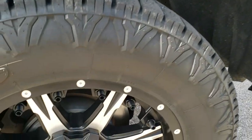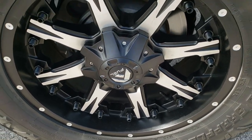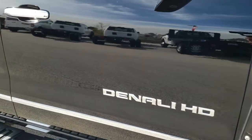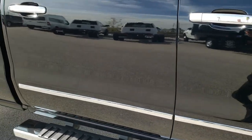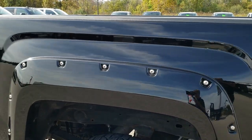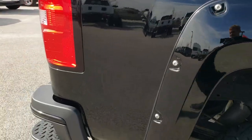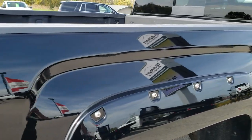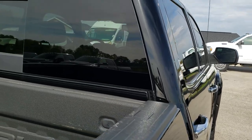Passenger side rim — no scuffs or scrapes on that. As you go down this side of the truck, take note of how clean the body is, how reflective and mirror-like that paint is. We take these HD videos so if you are far away or even close by and just cannot make the trip down, you can still see the truck, hear the truck, and have confidence in the vehicle that you're looking at before you even get here.